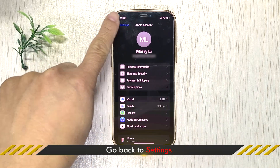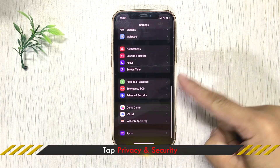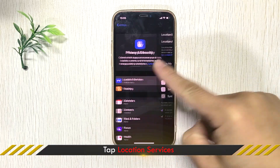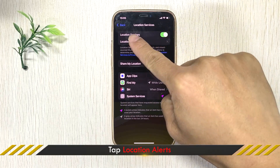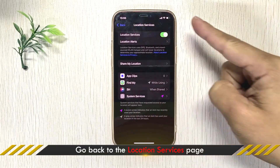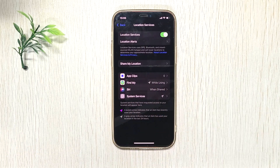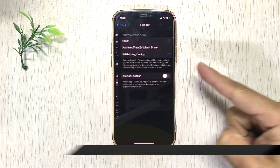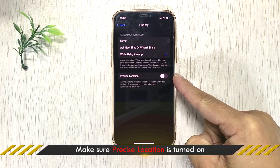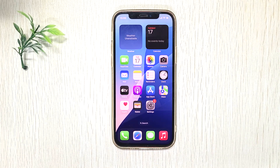Go back to Settings and tap on Privacy & Security. Tap Location Services, then tap Location Alerts and turn on Show Map and Location Alerts. Go back and tap Find My. Make sure 'While Using the App' is selected and that Precise Location is turned on. Then open Find My iPhone to check that it updates the location.